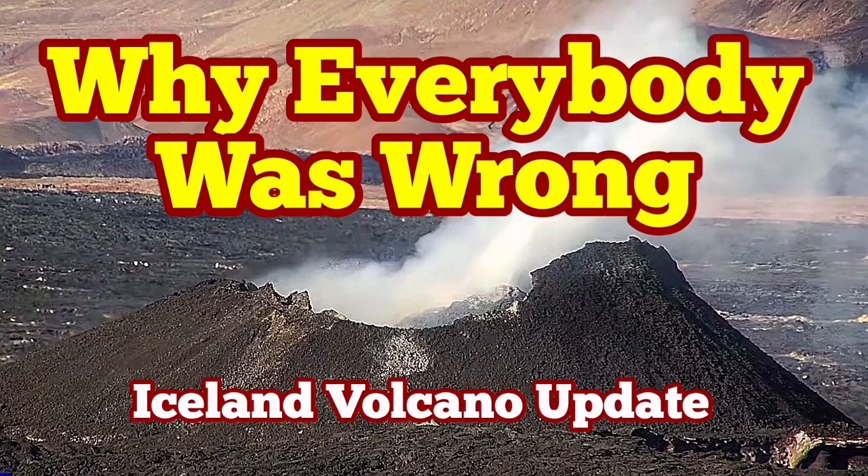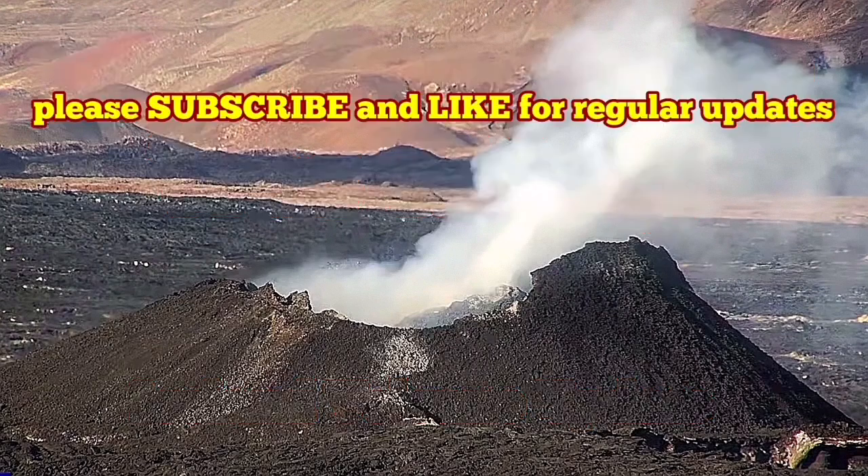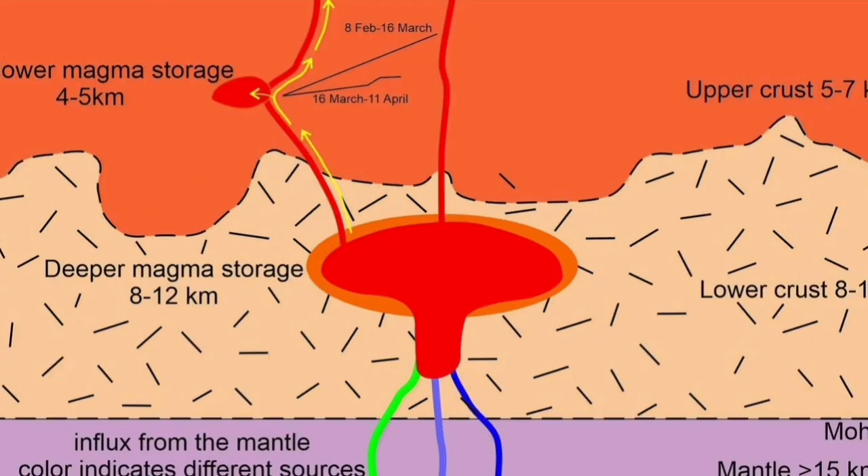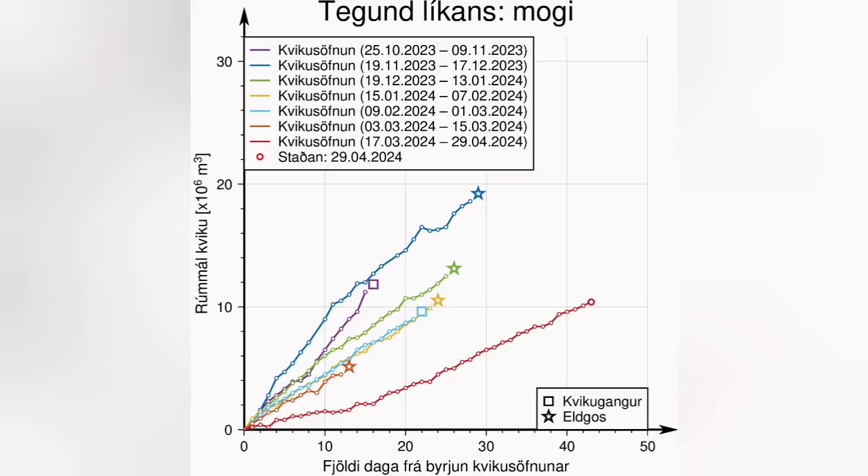During the latest eruption of the Schwarzenegger volcanic system in the Sundunka crater chain, a paper emerged with a diagram showing that the shallow magma storage under the Schwarzenegger is actually contributing to this eruption. The magma is coming from there.